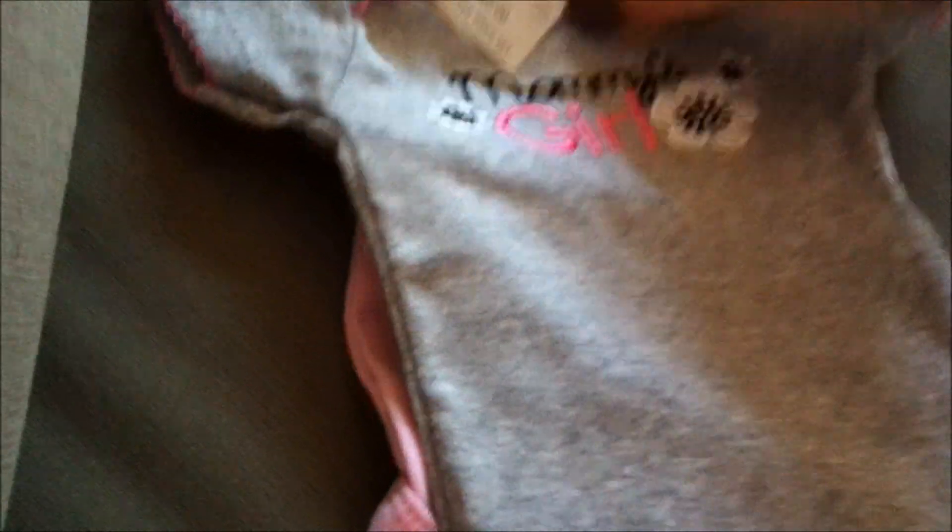And then this one says 'Mommy's Girl.' Also newborn. The brand is Just One Year.